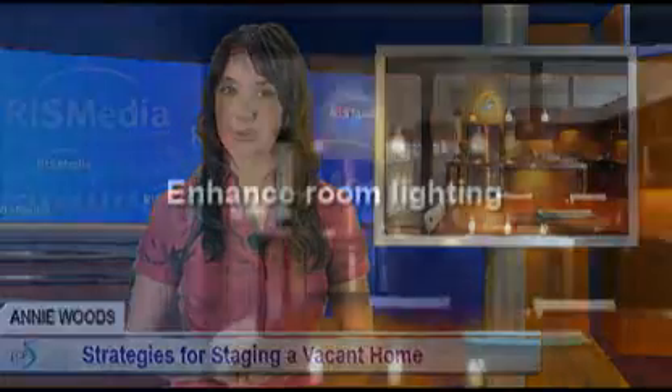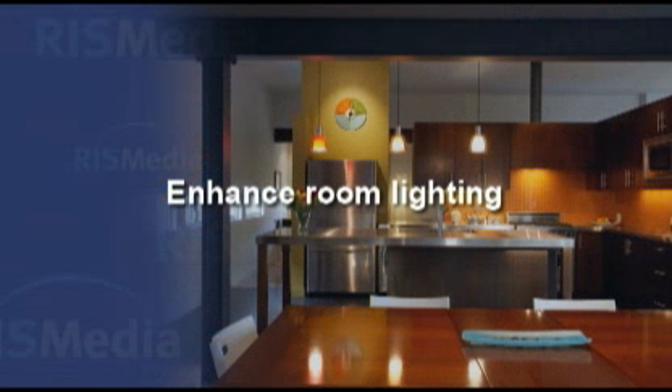When it comes to your windows, if you've already removed window treatments from throughout the house, be sure to keep your windows and mirrors squeaky clean, not only to enhance the light, but to also give a bright look to each room.